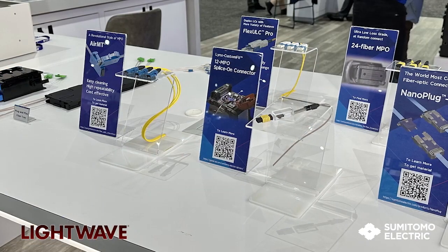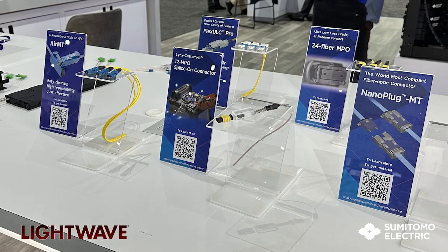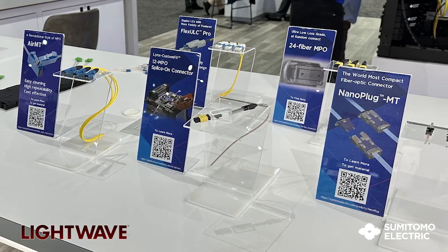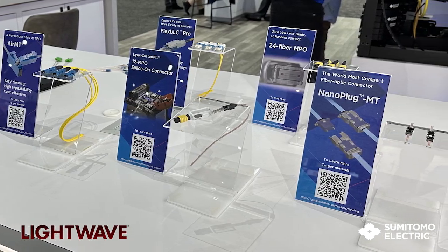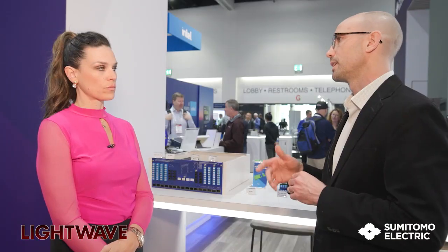Other key features that we have are extremely low-loss optical connectors that allow for more margin in our customers' networks, as well as polarization maintaining fiber for easy integration with standard single-mode fiber deployment and low optical coupling loss.